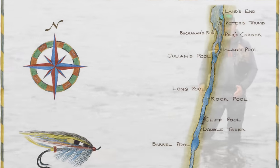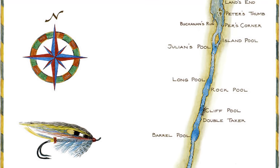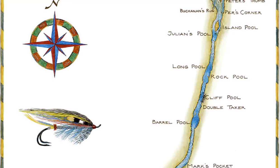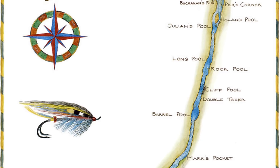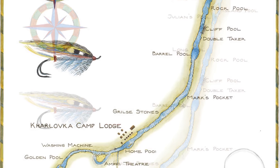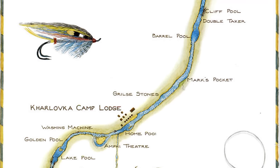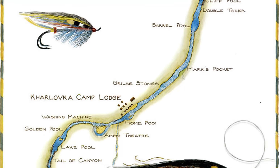The bottom sections of the Kalovka are tidal up to Julien's. Island pool is fantastic and Julien's is the first resting place. Julien's always holds fish and is fantastic to fish from both sides. Rock pool is a big fish place. The lower river is wide and fairly flat up to the long rapids above Barrow pool. On lower water all the pockets up to home pool can hold a good fish. I have called Kalovka home pool the best home pool in the world — it's truly an amazing place that's given me so many great fish. Then comes amphitheater and washing machine, fast water over big boulders with many great lies.